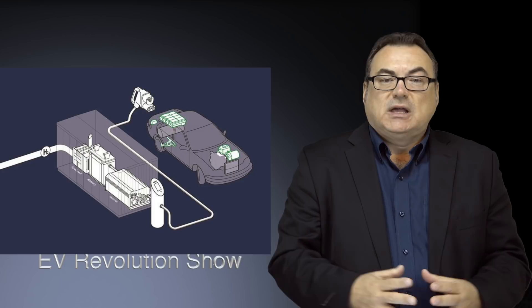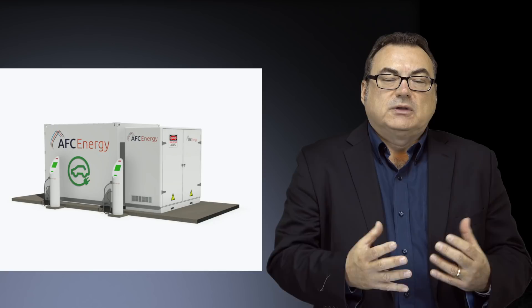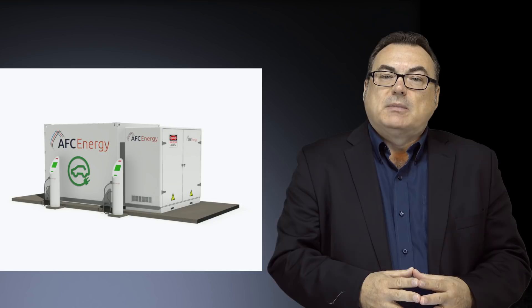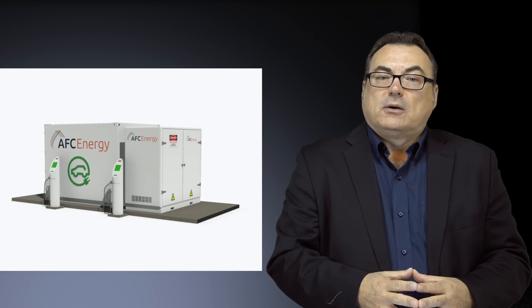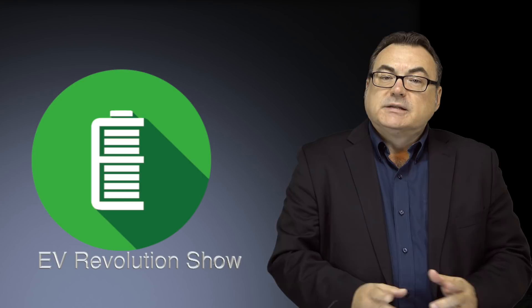I thought it was a great story to start off today's broadcast — something unique to provide energy to battery electric vehicles. People come up and say, hey, it's a power outage, a blackout — like the Northeast blackout from a few years ago. Well, these things can be deployed in areas impacted by no power grids. Good on AFC Energy. Keep your eye out; if you see one of these, let me know.